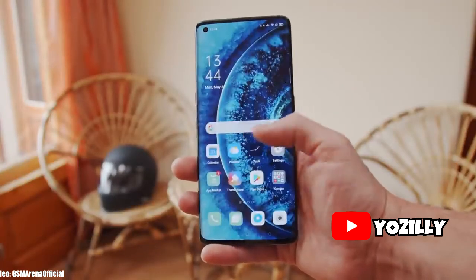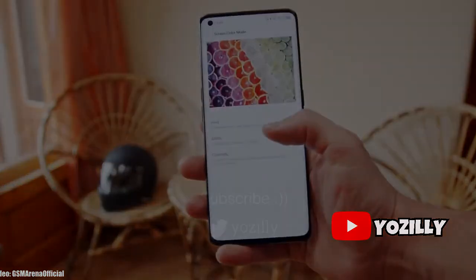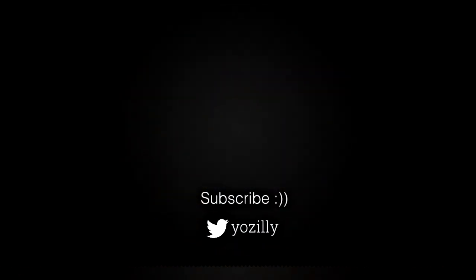That's pretty much it about the Android 11 update — it's official and soon your smartphone will be running on Android 11. Give this video a thumbs up, comment what you all think about it, subscribe to the channel for more future updates, and I'll see you guys in the next one. Peace out.